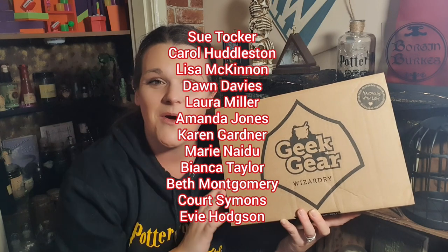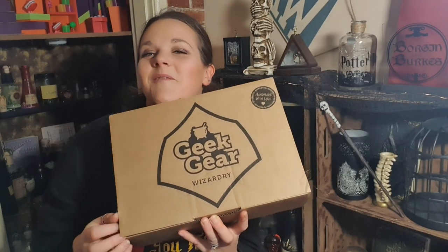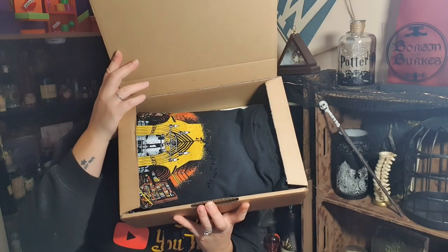I'd like to give a massive thank you to all my Patreons - they help me keep this channel running. If you'd like to know more about Patreon, that is also linked in the description of this video. Go check it out and if you think it's for you, come join us. Let's open December's box!